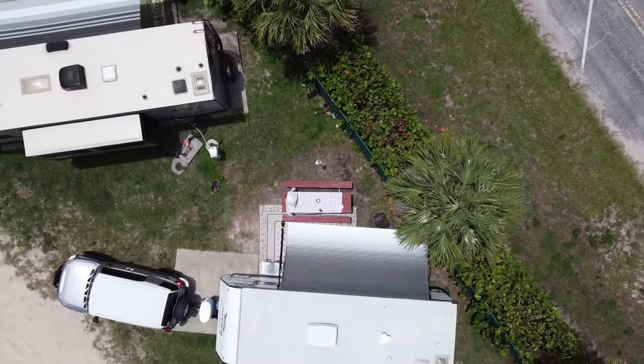Hey, what's up guys? Today we're here at Jetty Park in Cape Canaveral, Florida. I'm gonna show you around in a little bit, but first let me tell you that this is actually a really nice place to be. Close to the beach, close to the port, close to the jetty. It's a really good fishing spot. So stay tuned and you'll see.